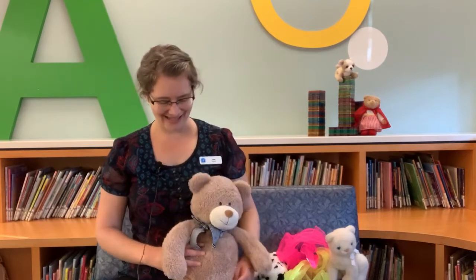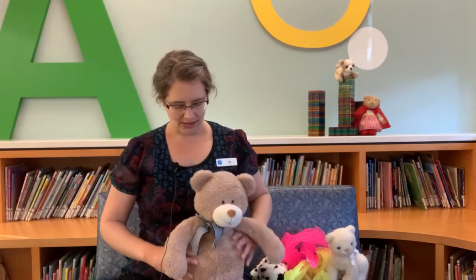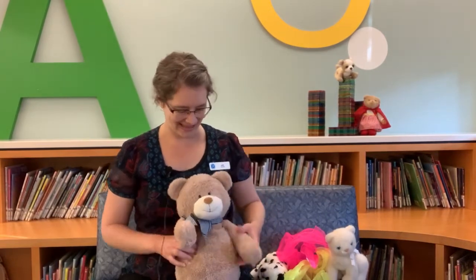All right, let's get straight into it and we'll start today with 'We Clap and Sing Hello.' This is one where we can help baby do the actions. We're going to clap our hands for part of it, we're going to do some waving, and then we're going to do some little stomping of the feet.